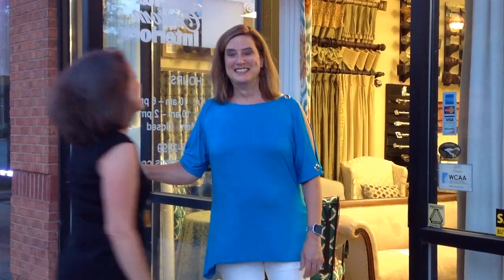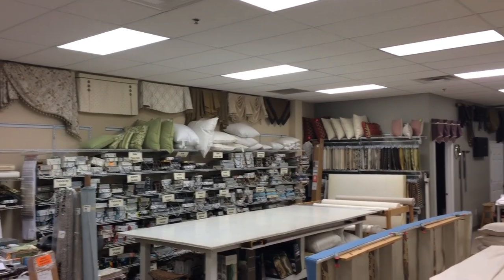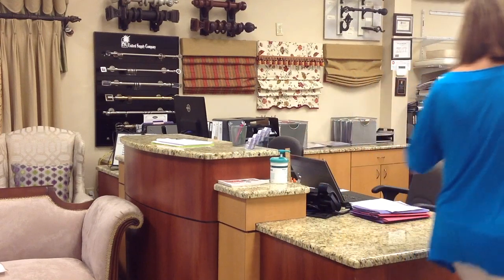Hi Janelle, welcome to Atlanta Custom Interior. It's great to be here. How long have you been here? I've been here for four years. Before that, I was in my home, started in 2008. Come on Janelle, let me show you around.